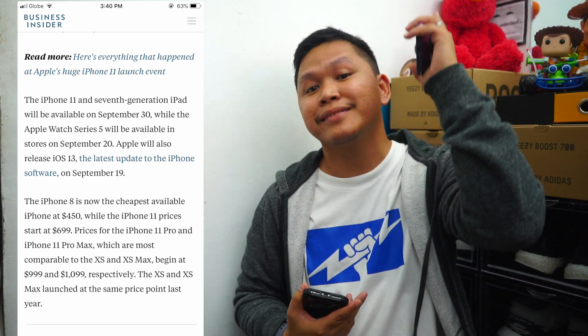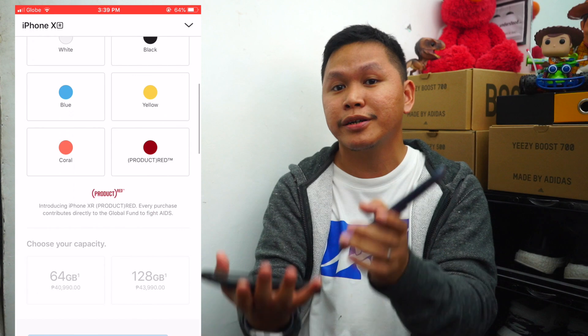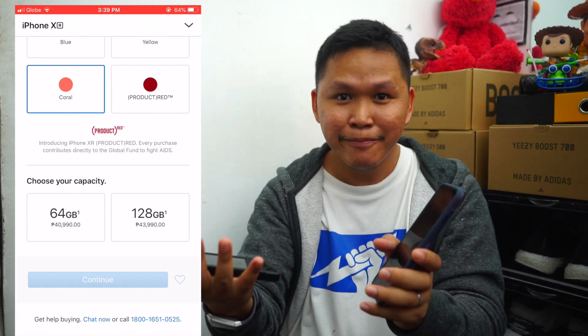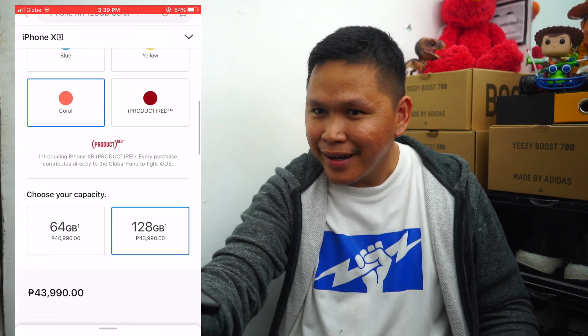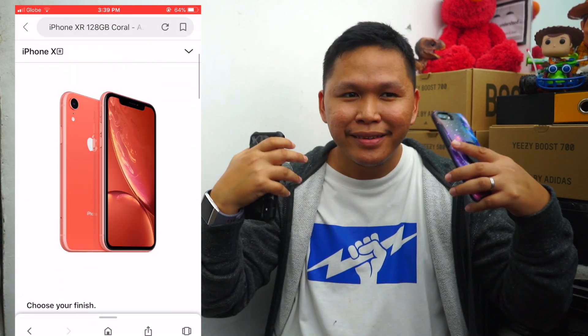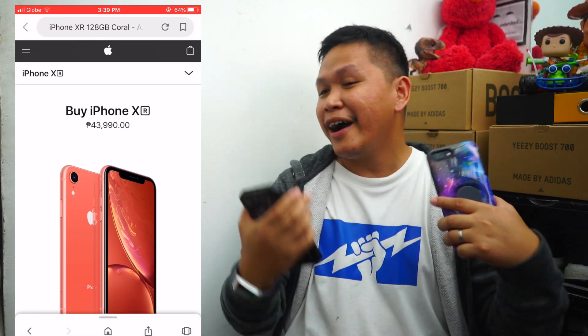Should you consider buying the XR? My problem with the XR is the portrait mode only captures a human being — it doesn't capture a sneaker, tech, or a mug that you love. So it's not that worth it since I love portrait mode and I want to capture my sneakers, gadgets, or outfit of the day. Go check out my Instagram: freshph manila.